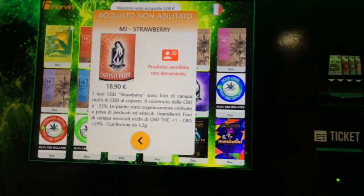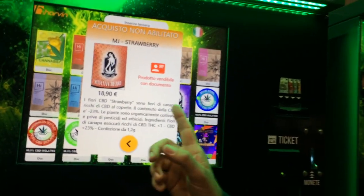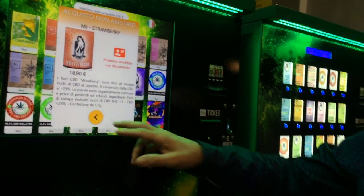This is a smart vending machine where you can have a huge description of your products. You can sell inside flowers, oils, or a lot of sorts of products.